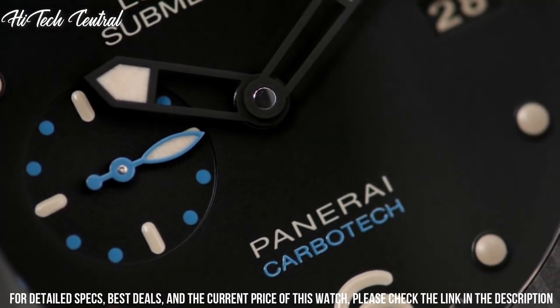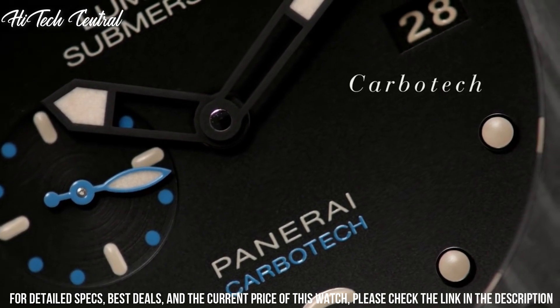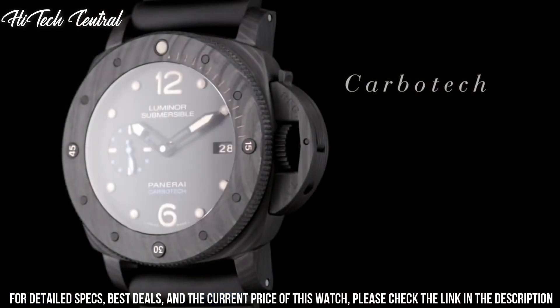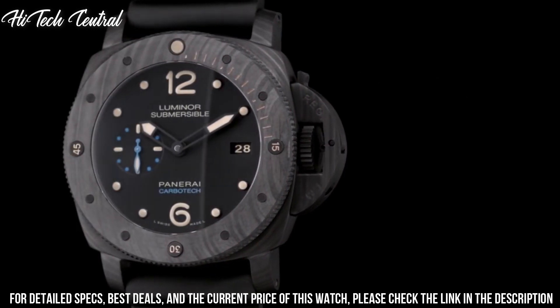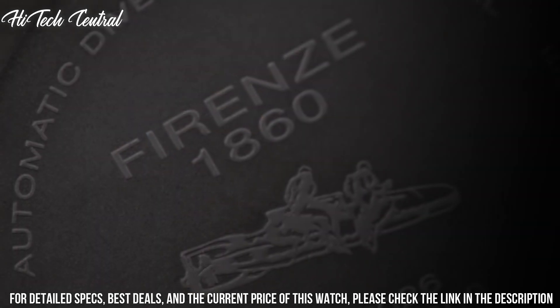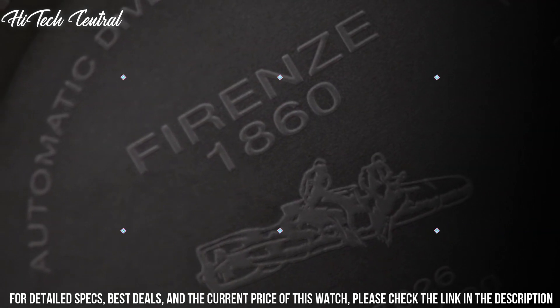Case size 47 mm, bandwidth 22 or 20 mm, tang clasp, water-resistant at 300 meters (1,000 feet). Functions: date, hour, minute, second.